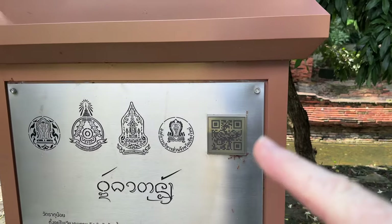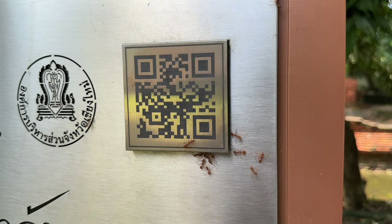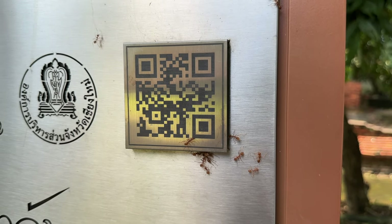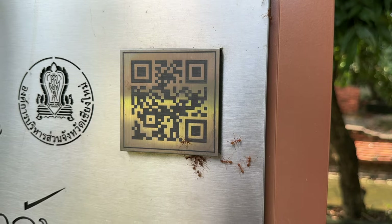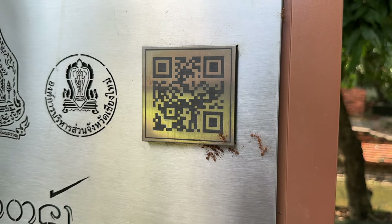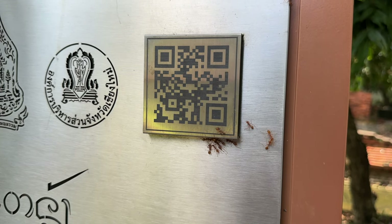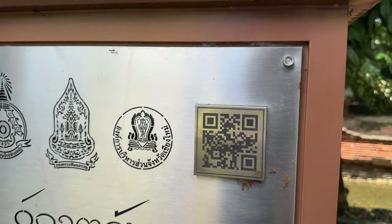Let's have a look at this QR code up here. I've just scanned it and it's taken me off to a blank page, so unfortunately I can't link to that. It's been attacked or severed perhaps by these red ants — devilish things.